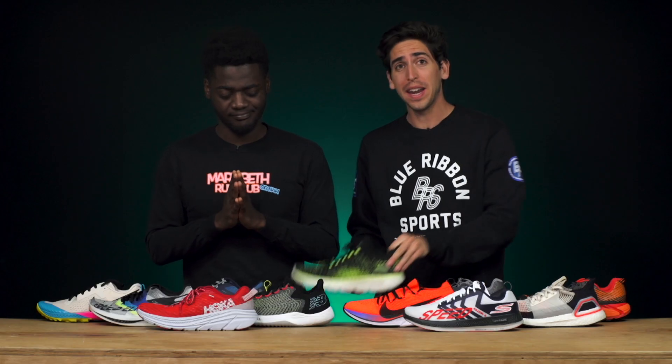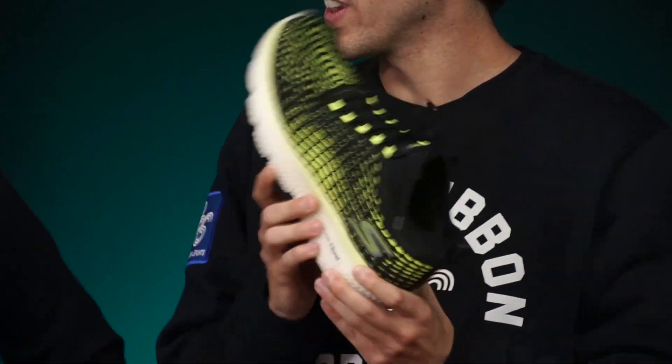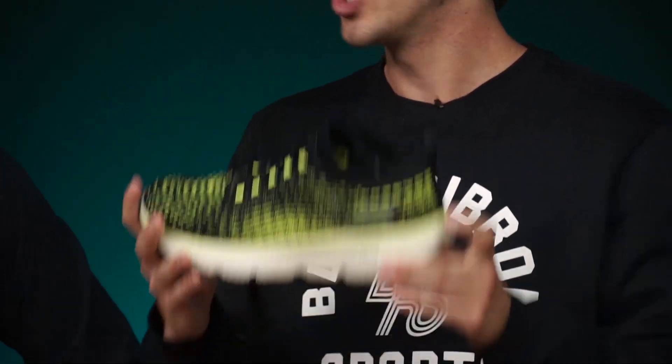Leading us off is our favorite highly cushioned shoe. For Connor, it's no question — the Skechers Go Run Max Road 4 takes the gold. This shoe is highly cushioned with that ultra-lightweight Hyperburst midsole. The Max Road 4 is changing the game in the cushioning world.